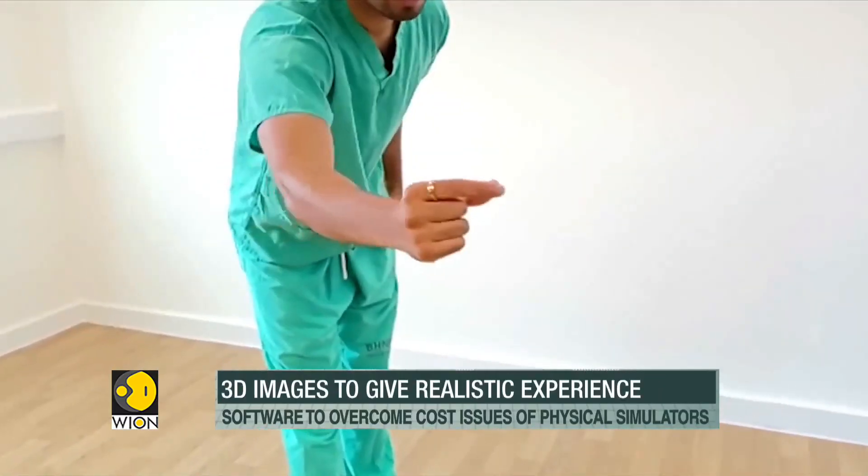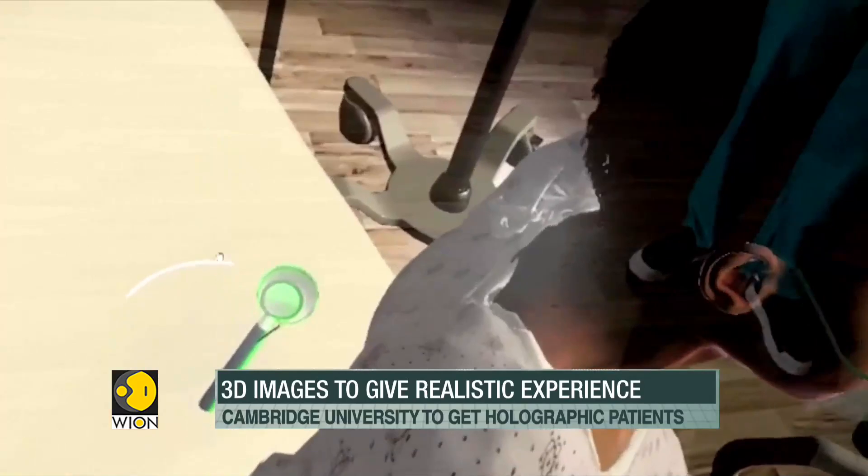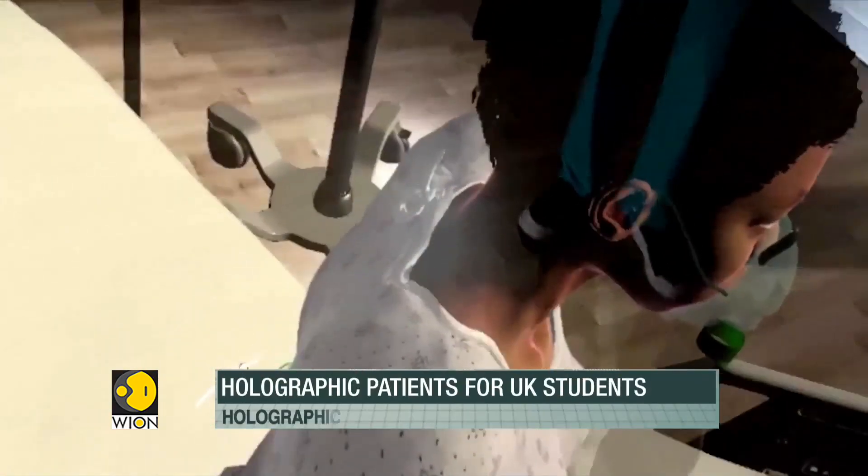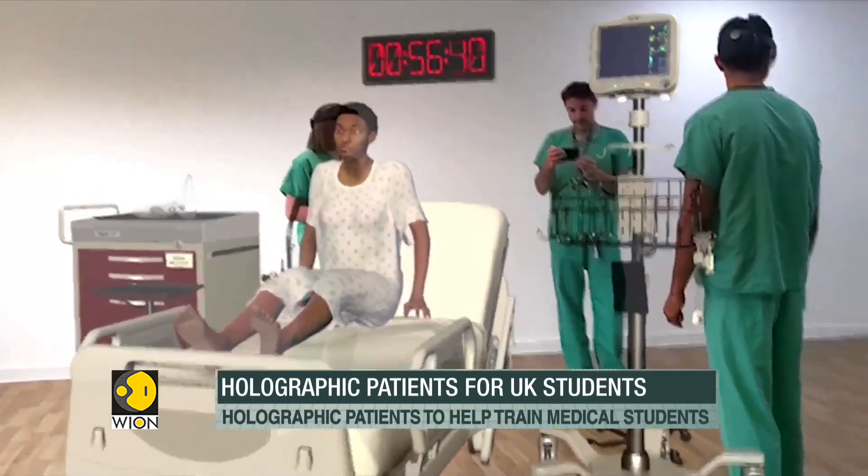It may act as a game-changer in the field of medical education, providing an opportunity to those with fewer resources to obtain high-quality training in a cost-effective manner.